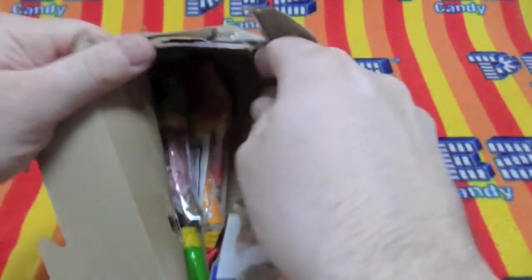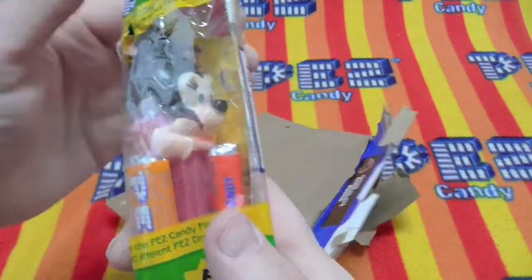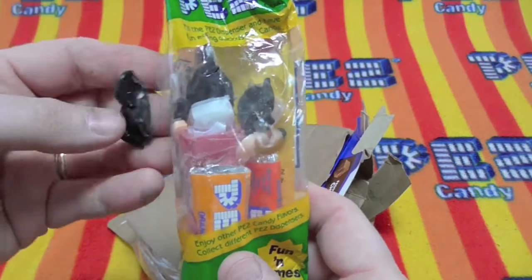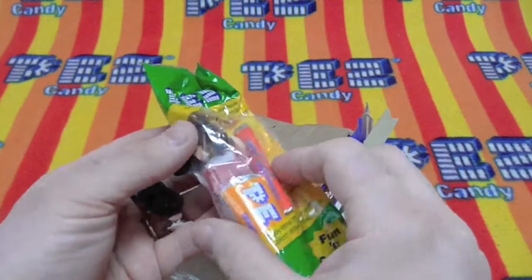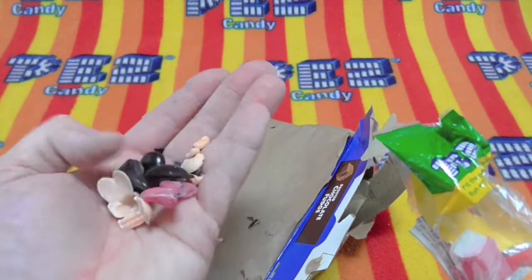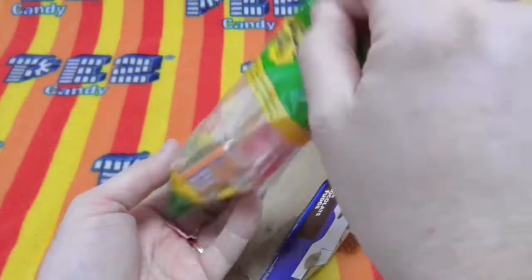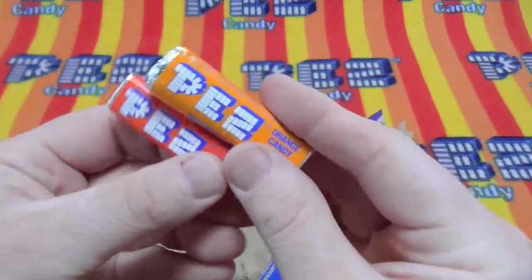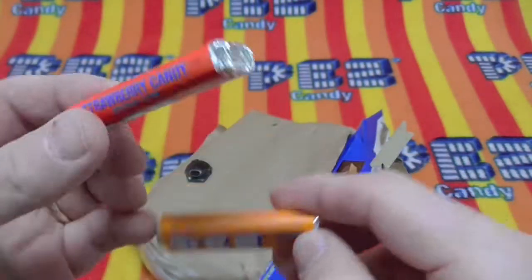We've got a dispenser of some sort — a Minnie Mouse dispenser that's falling out in pieces. There's our Minnie Mouse and PEZ, the greatest candy in the world, even if it is smashed a little bit. This one's alright.